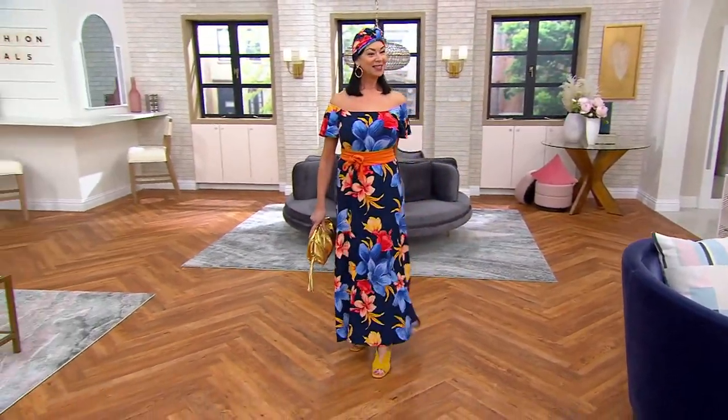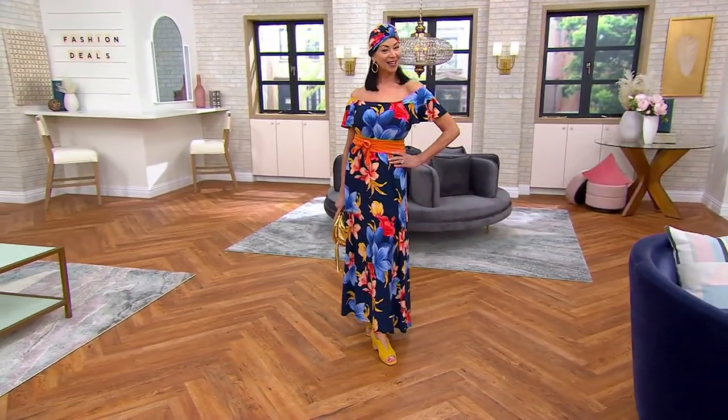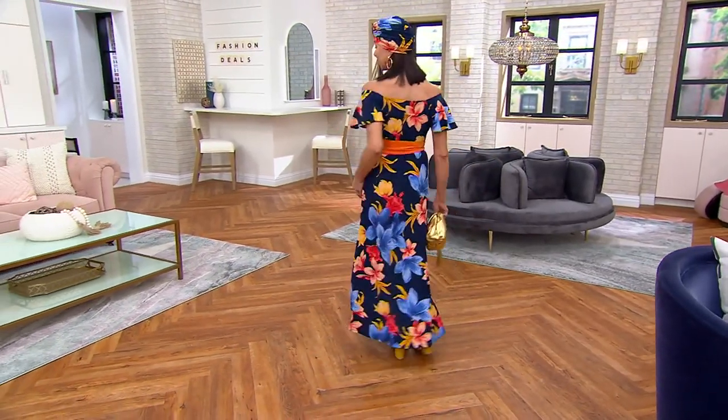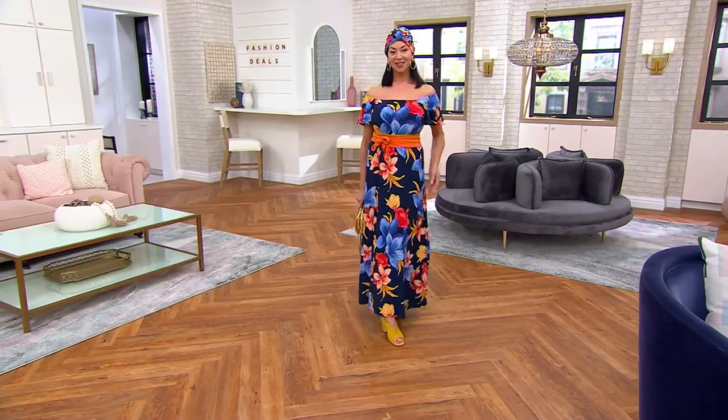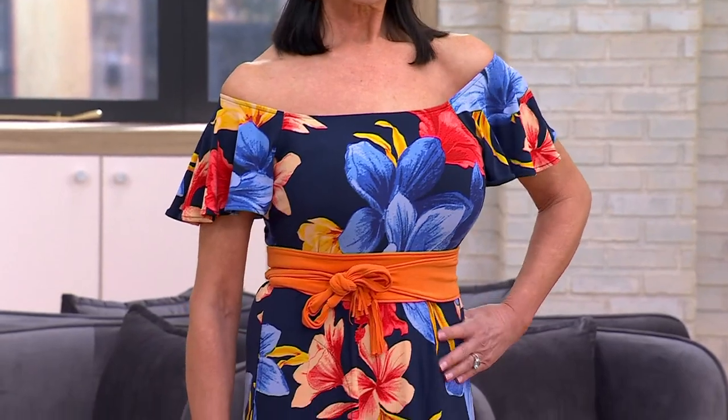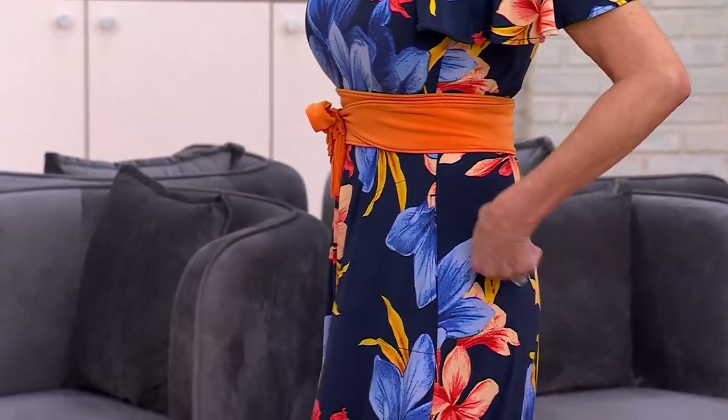Oh, my goodness, Angela. Look at you. Angela's like, which way? Yes. To the beach, to vacation, to the resort, to a sunny day, to anywhere you are going. You want to look fabulous and make it easy to do so.